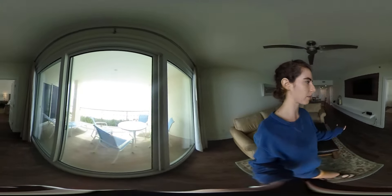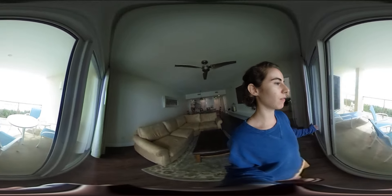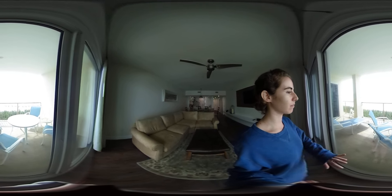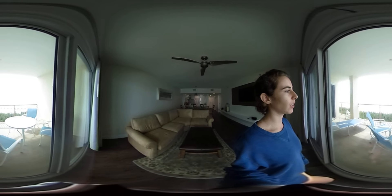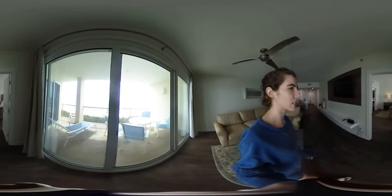I'll start with the terrace. We have this amazing view — we're right next to the beach, and you can experience that here on the terrace. There's a table and chairs here. We usually have breakfast out here and just enjoy the sound of the waves. I love that spot.